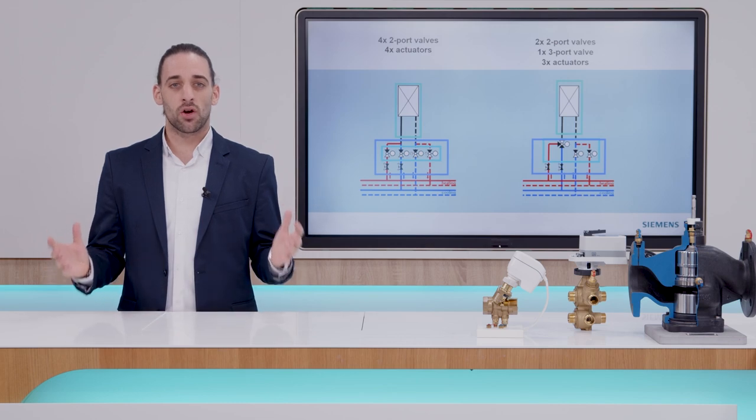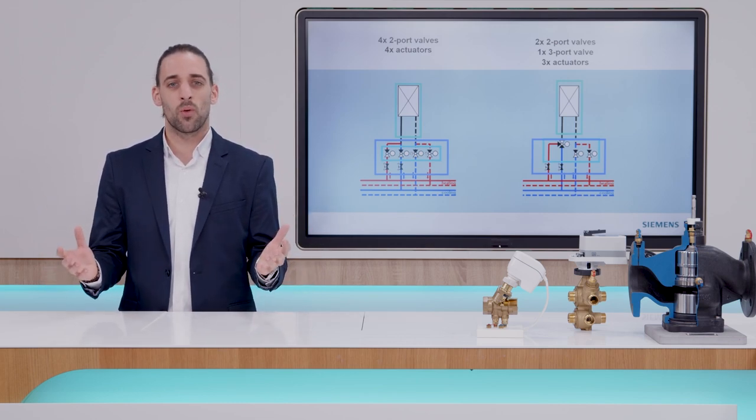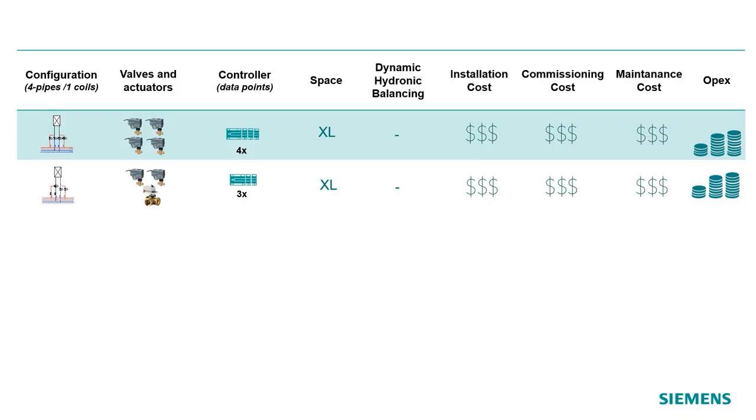These errors can cause the heating and cooling flows to mix up, which is something you certainly won't want. Therefore, there is a high risk for setup errors when it comes to isolating between heating and cooling in the 4-pipe HVAC system. Also, the high number of data points that need to be supported by the controller and the complexity of the switching and control process results in a very demanding control system overall.